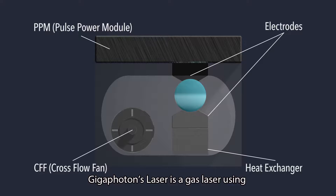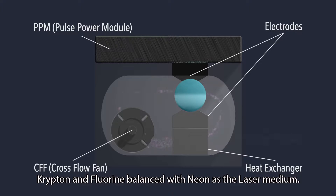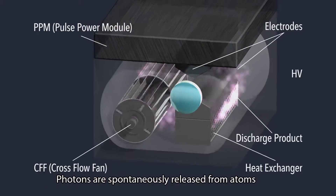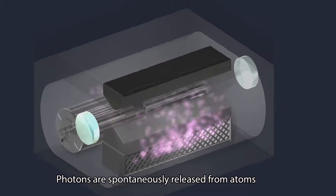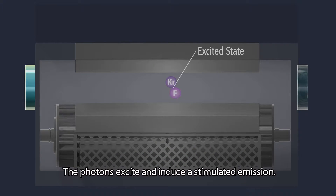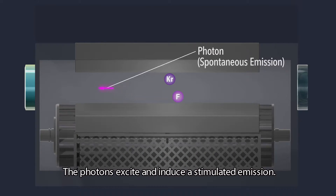Gigafoton's laser is a gas laser using krypton and fluorine balanced with neon as the laser medium. Photons are spontaneously released from atoms that are excited by a pulse discharge in a gas chamber. The photons excite and induce a stimulated emission.